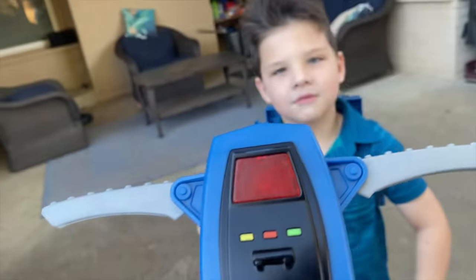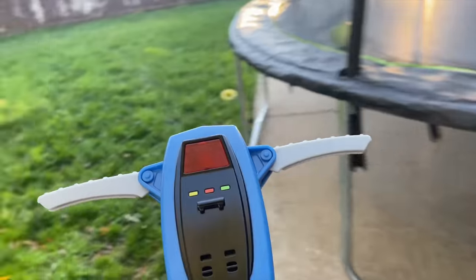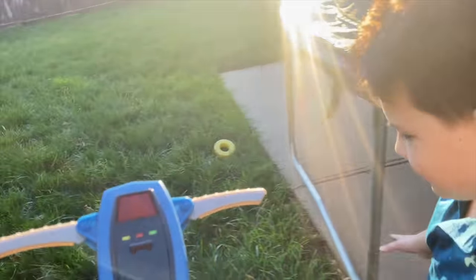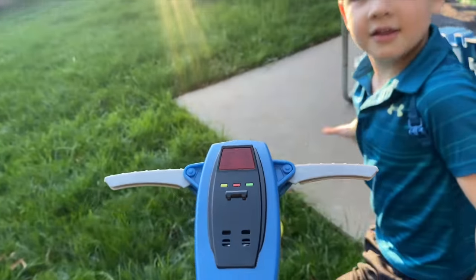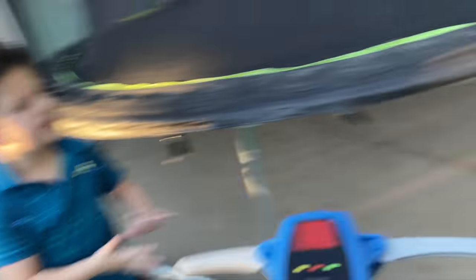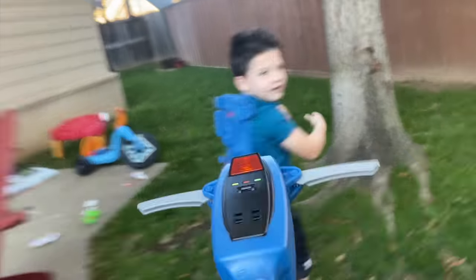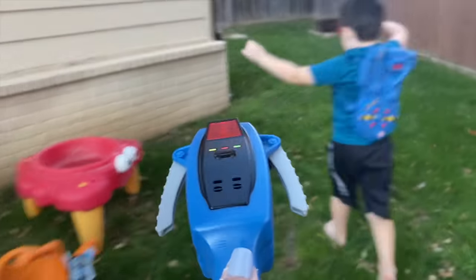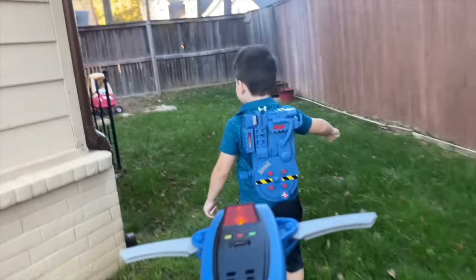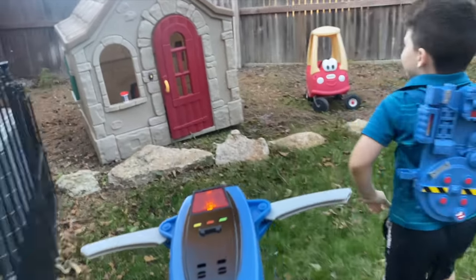Wait - I'm detecting something else, over this way. Are you ready? I'm detecting - you hear it? We gotta follow it. It's getting stronger. Is it over here? No. It's this way, Caleb. Run, it's this way! I hear it over here. It's over this way somewhere. Do you see it? I'm going to follow you. I hear it somewhere. You need to be very careful - it's getting stronger and stronger. It's so strong, Caleb!